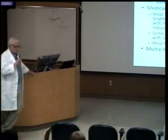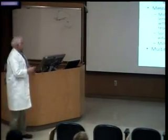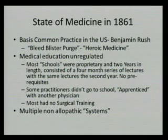Before we start, we need to look at the state of medicine in the United States, because medicine was not really organized. Most common practice actually went back to Benjamin Rush, who was a signer of the Declaration of Independence and was instrumental in the development of psychiatry in the United States, but also was a vigorous proponent of bleed, burst, blister, and purge — in other words, if you're sick, make you sicker and you'll get better. This still continued up to the time of the Civil War.